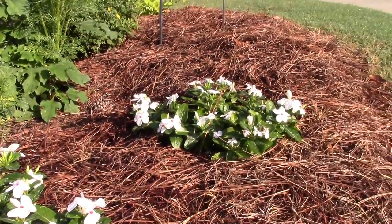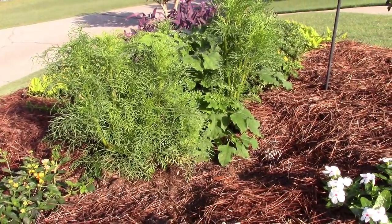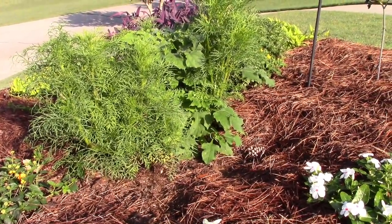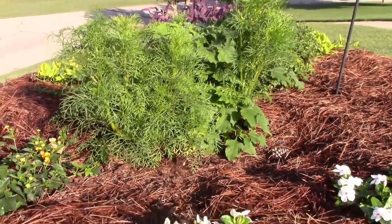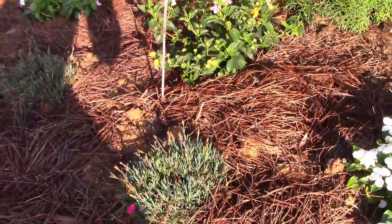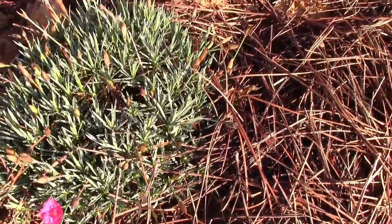Of course that vinca is plugging along. Those wildflowers again — I don't know how long those things are going to go until they finally bloom; they might just be wild weeds. But my little dianthus has finally got a little flower on it, so they're coming along.